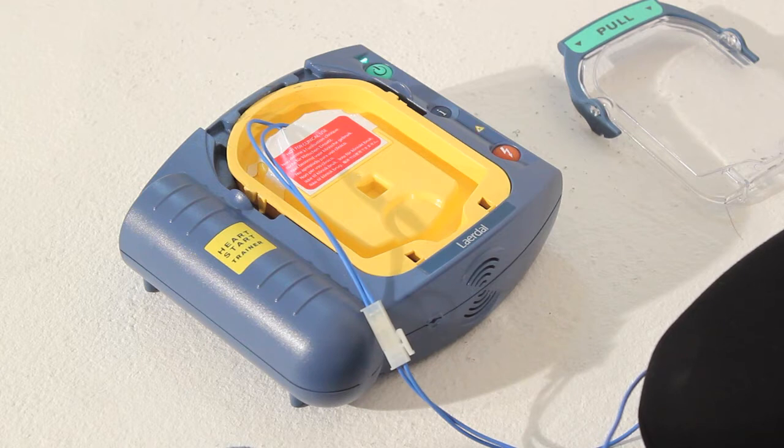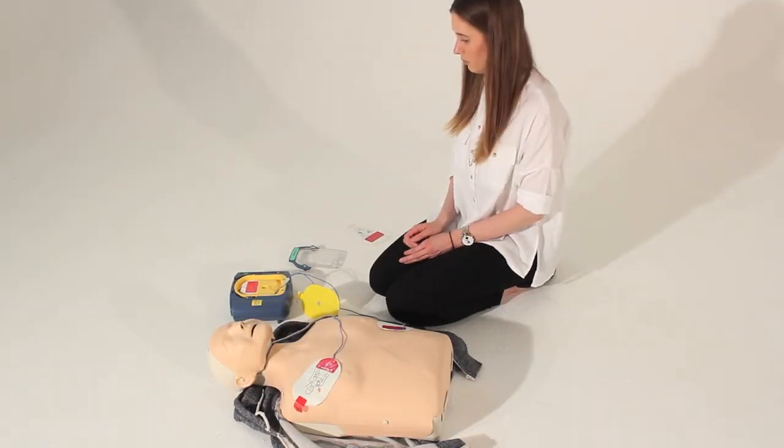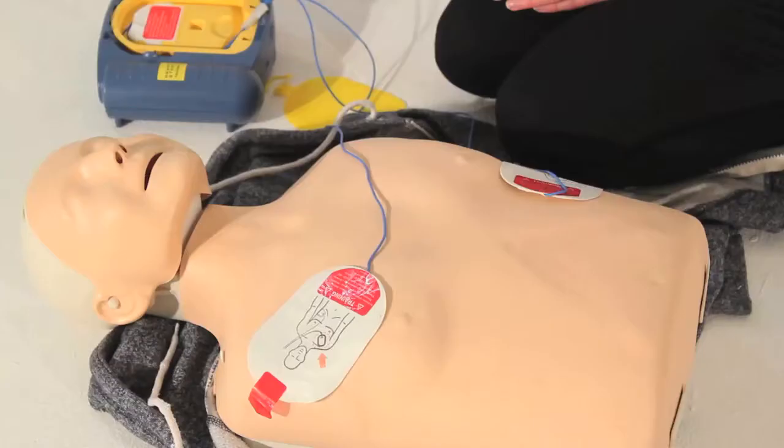Shock advised. Stay clear of patient. Press the flashing orange button now. Shock delivered. An AED will not allow a defibrillation shock to be delivered to a casualty who does not require one.